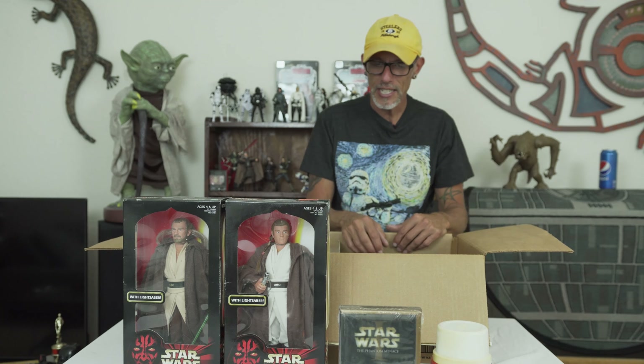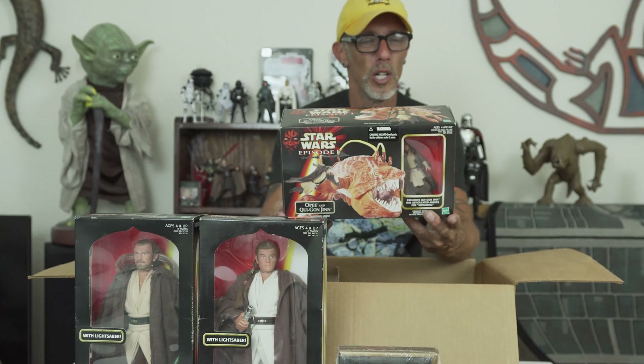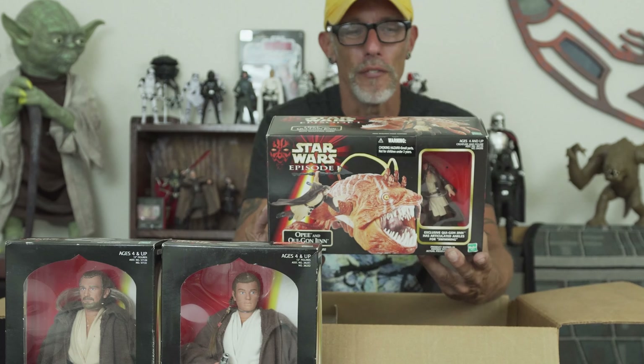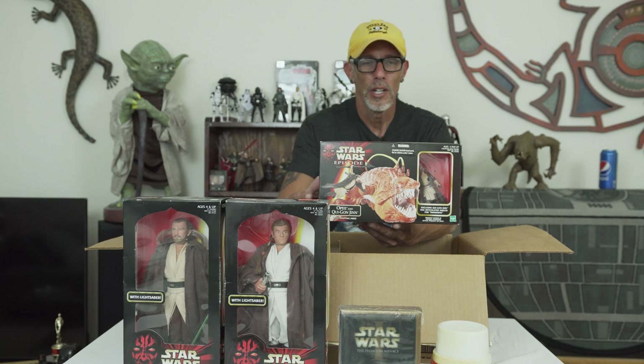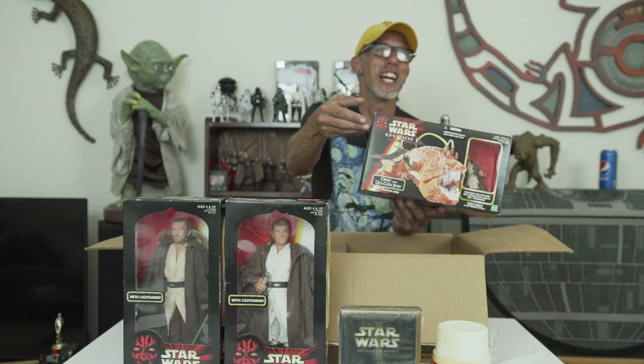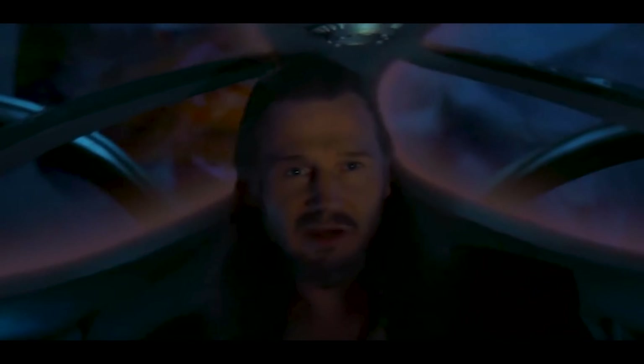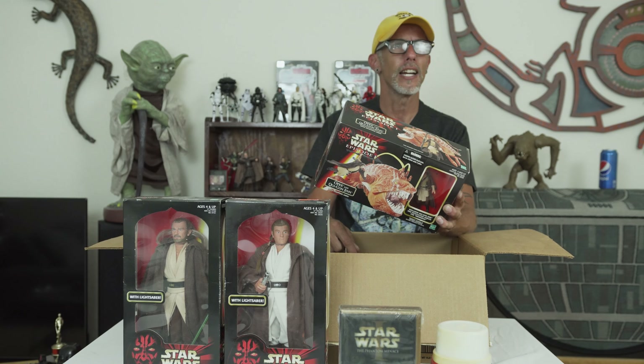One of the things I liked from Episode One in the toy line — and I had to have it, but I got it on clearance — was this here. Episode One with Qui-Gon Jinn and the Opee fish. This was a scene where they were underwater in their little Naboo vessel. What's funny on the box — they say exclusive Qui-Gon Jinn has articulated ankles for swimming, and it's got him with a giant spear attacking the Opee fish. That was not in the movie. This was $23 back in 1999. I paid six bucks. Worth every penny of the $6.